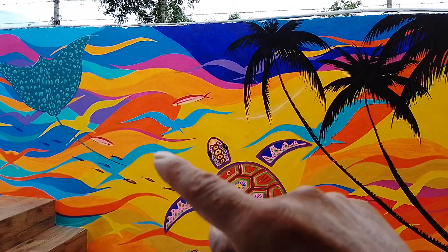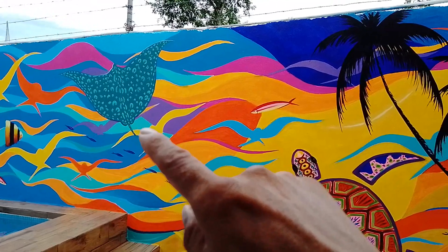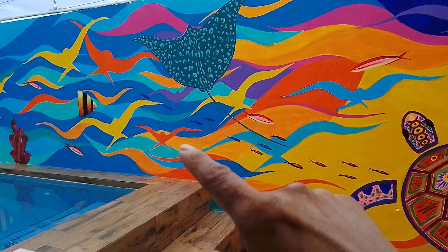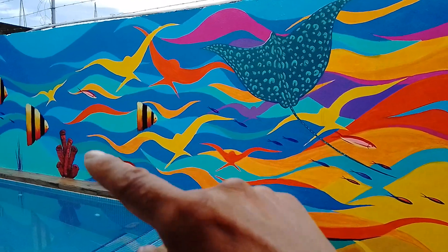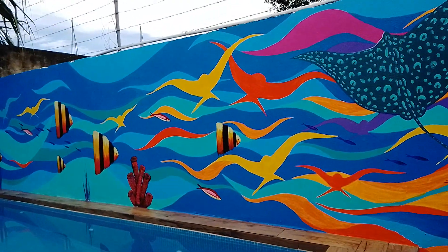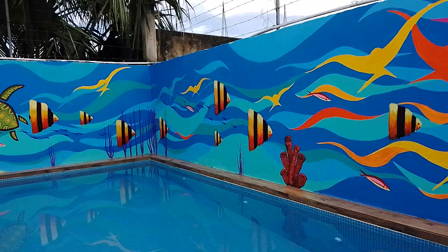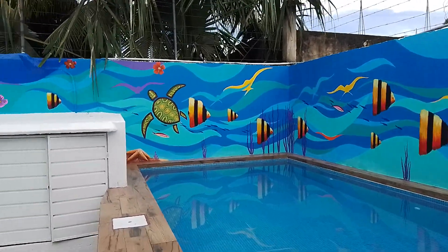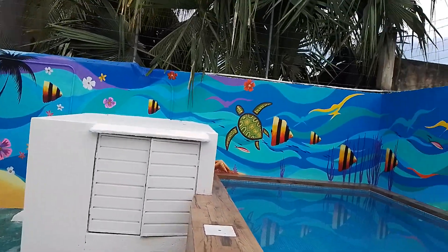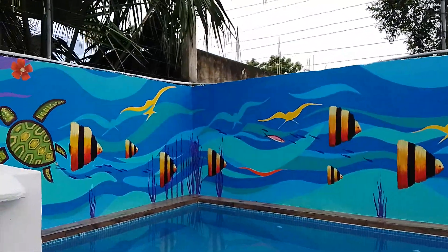Nice, beautiful palm trees, fish, sea turtle, baby sea turtle, a bunch of seagulls in there. Whoa, an eagle ray, more seagulls — we got sponge fish in there too. I think it's really nice.